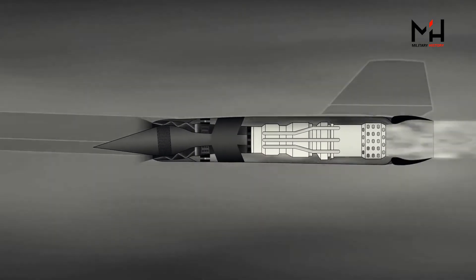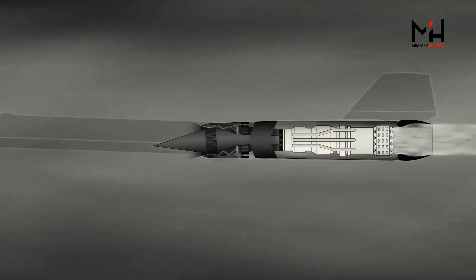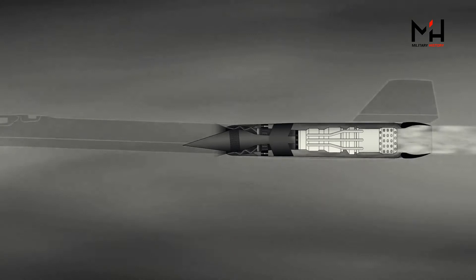And that's it! That's how the J-58 turbo ramjet inside of the Blackbird engine nacelle works. Now when you look at these diagrams, they don't seem so complicated after all.